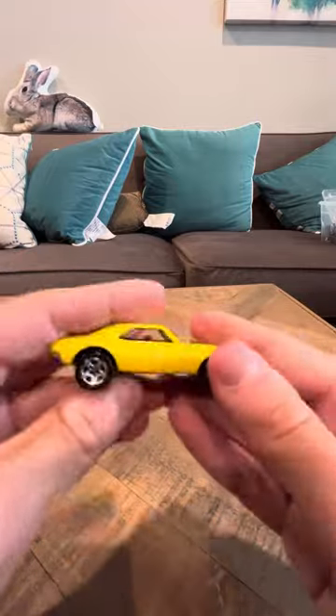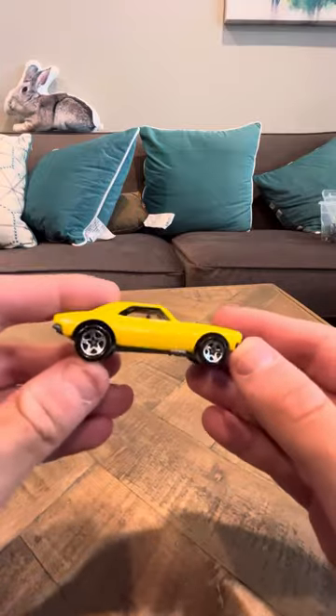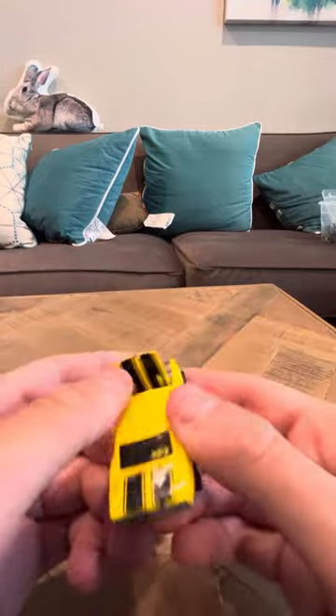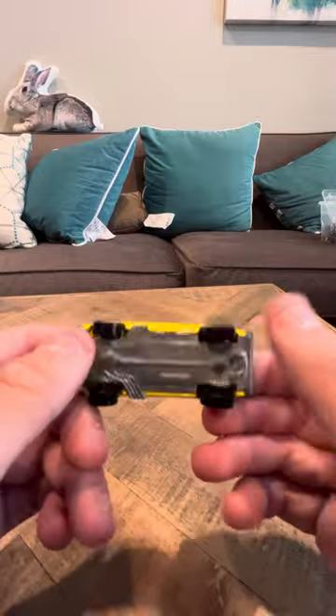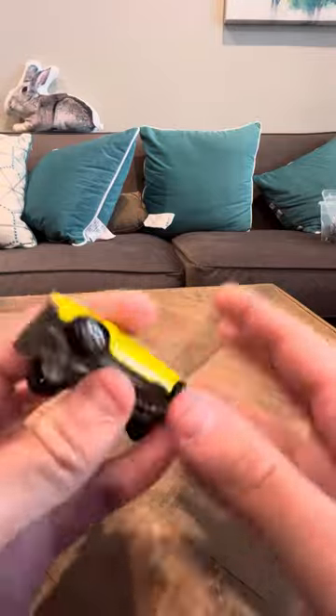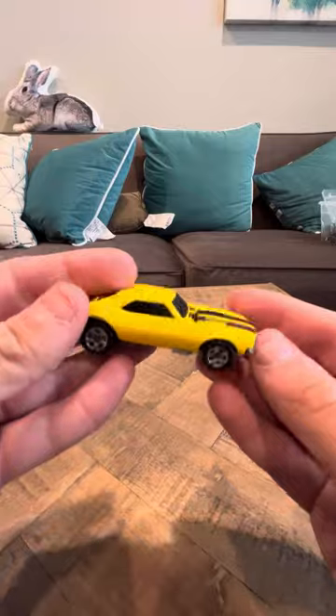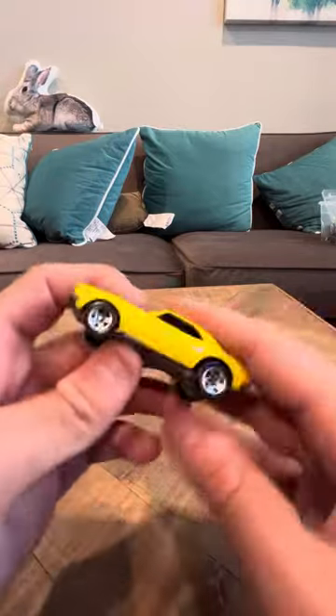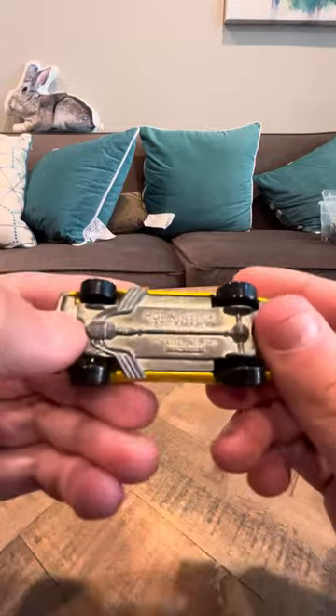There was a variation with smaller 5-spoke wheels that was harder to find than this one, and there's not too many of those around. But this one's pretty common — you can get these for like a buck. This one's not that rare, even though it is around 25 or 26 years old at this point.